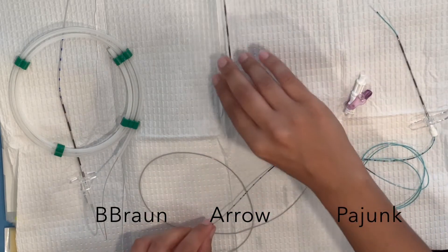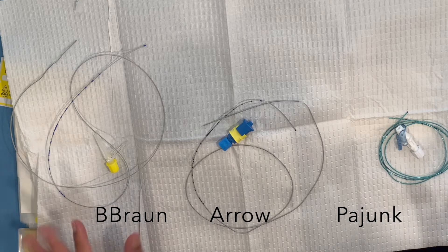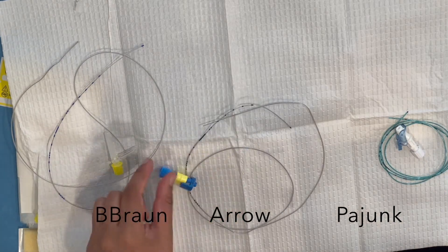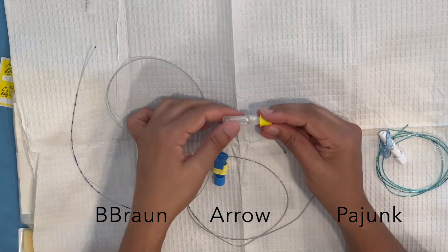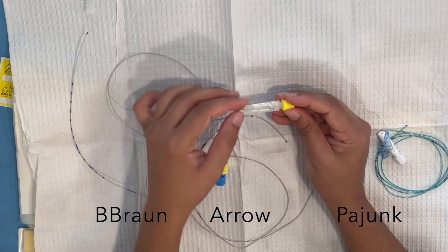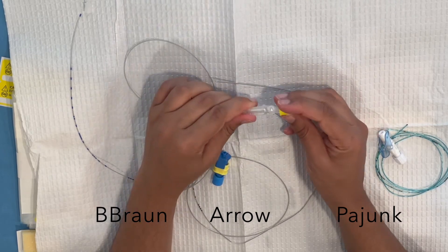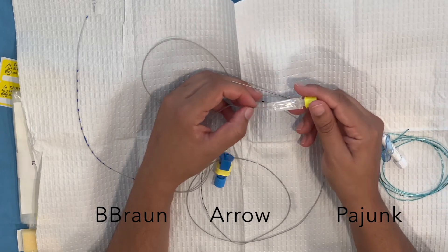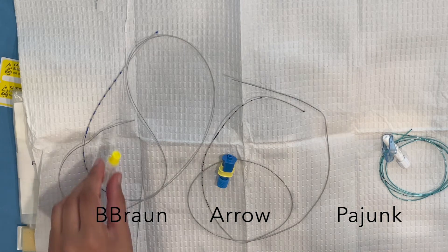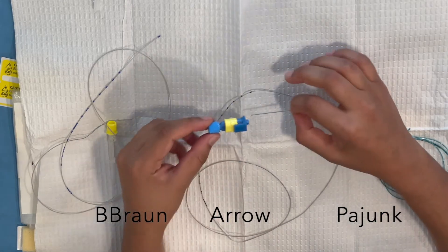Once the catheter is in, we have to talk about catheter connectors. The B-Braun connector is pretty easy to place — it's straight, and that little pop tells you it's closed. It's super secure and easy to connect your pump tubing. Importantly, it's also very easy to undo if you need to pull it out and make adjustments when your catheter isn't working right — something I didn't learn until later in my training.